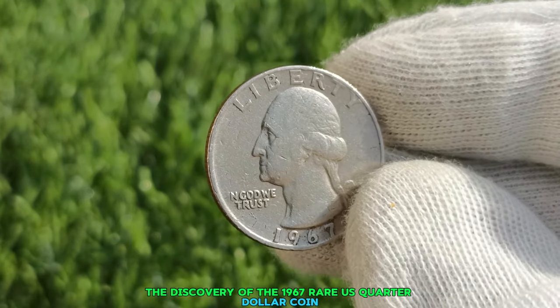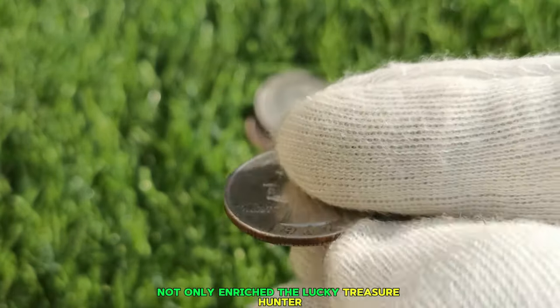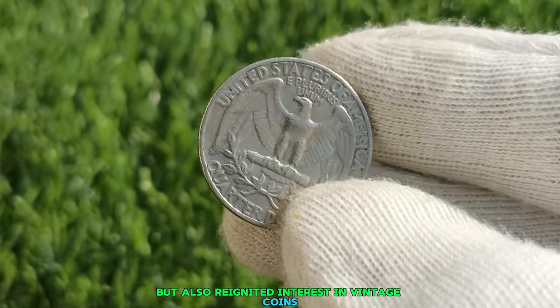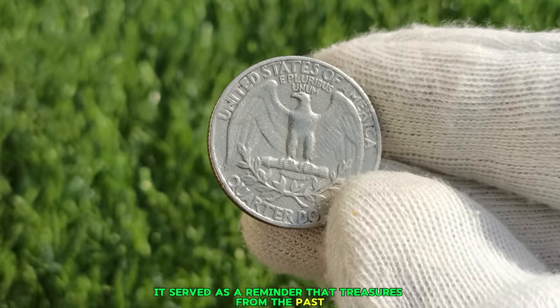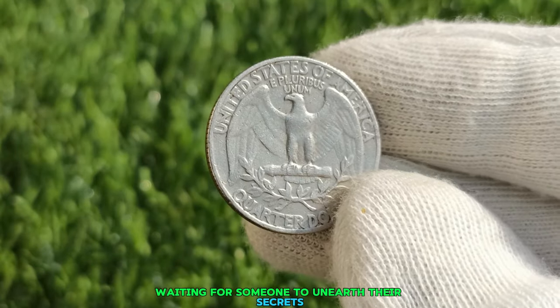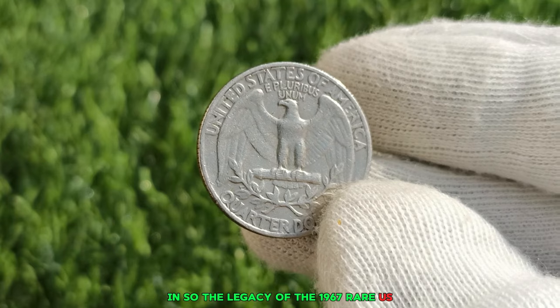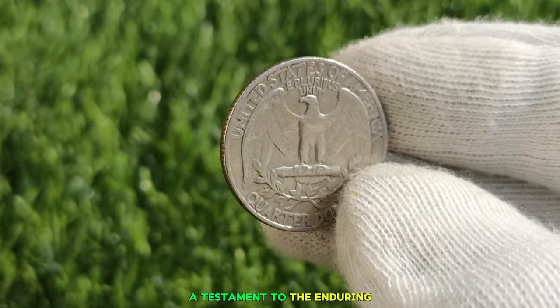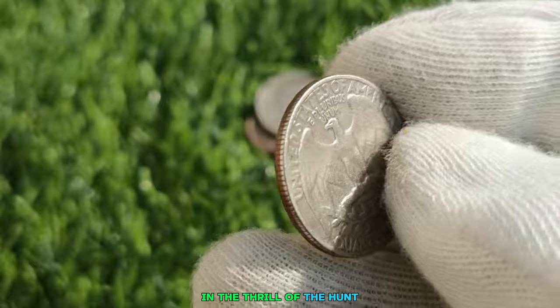The discovery of the 1967 rare U.S. quarter dollar coin not only enriched the lucky treasure hunter but also reignited interest in vintage coins. It served as a reminder that treasures from the past are still waiting to be discovered, hidden in plain sight, waiting for someone to unearth their secrets. The legacy of the 1967 rare U.S. quarter dollar coin lives on, a testament to the enduring allure of numismatics and the thrill of the hunt.